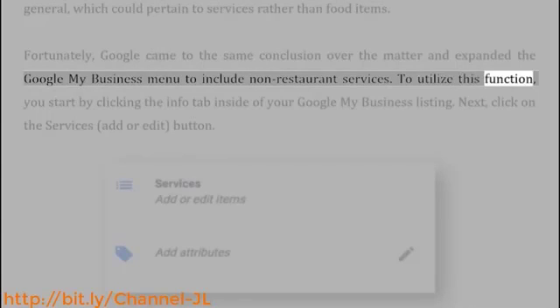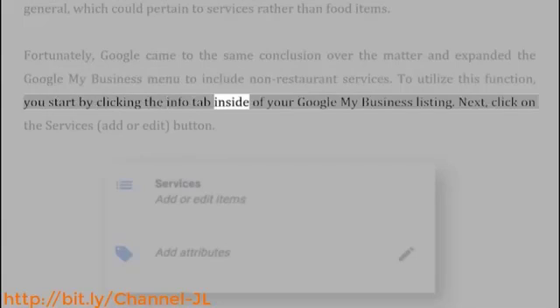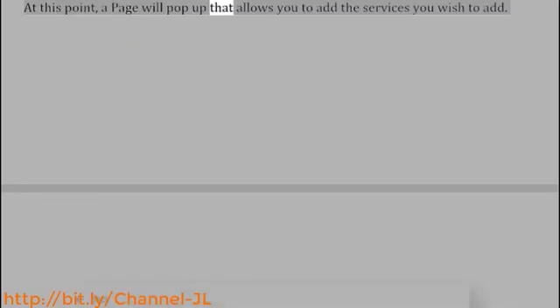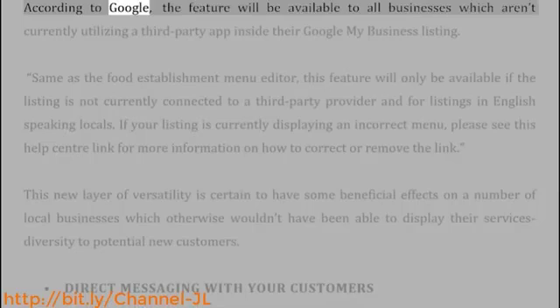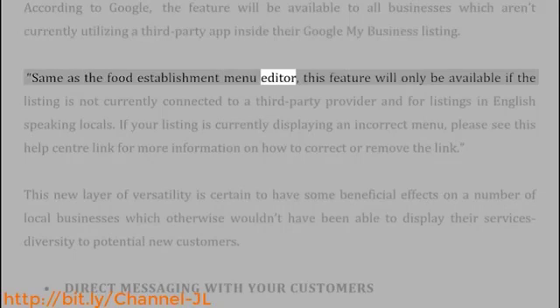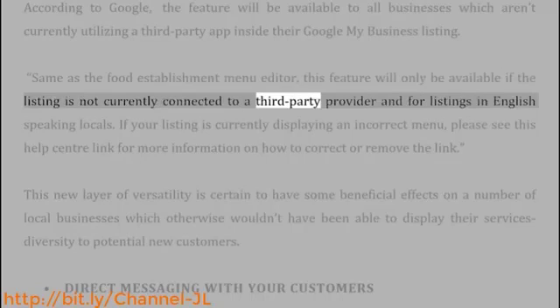To utilize this function, you start by clicking the Info tab inside of your Google My Business listing. Next, click on the Services — Add or Edit — button. A page will pop up that allows you to add the services you wish to add. According to Google, the feature will be available to all businesses which aren't currently utilizing a third-party app inside their Google My Business listing. Same as the Food Establishment menu editor, this feature will only be available if the listing is not currently connected to a third-party provider and for listings in English-speaking locales.